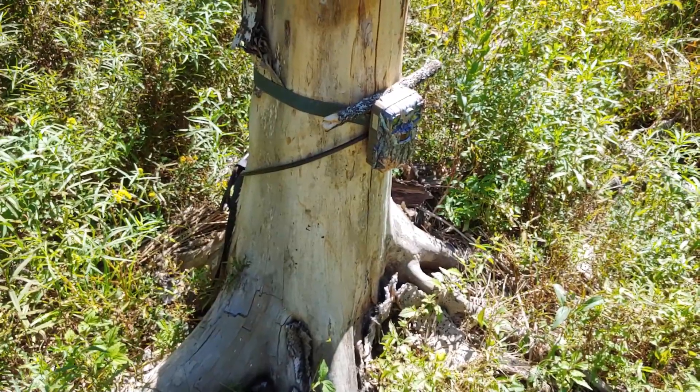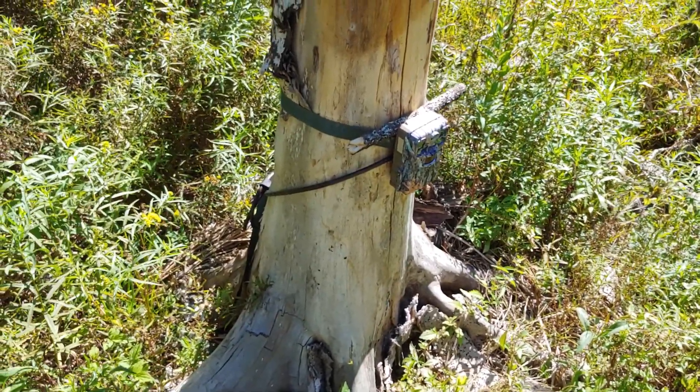So now we know what that was — a black bear. I was shocked. This is the other camera.